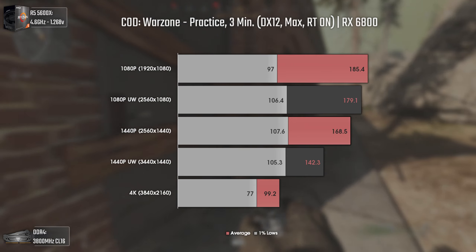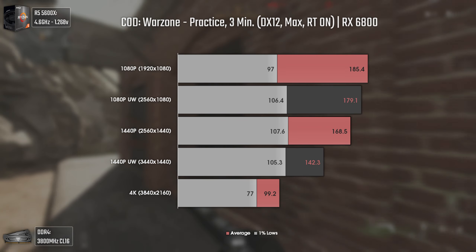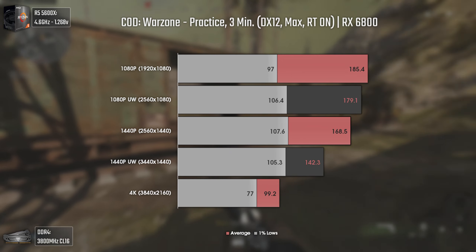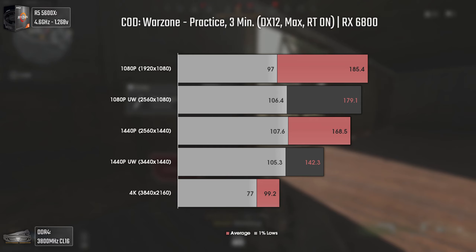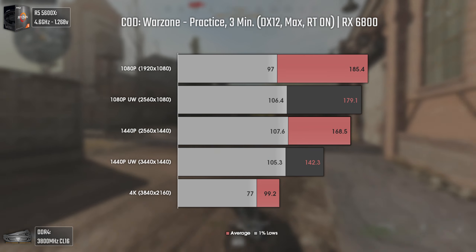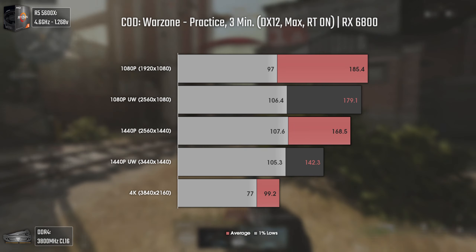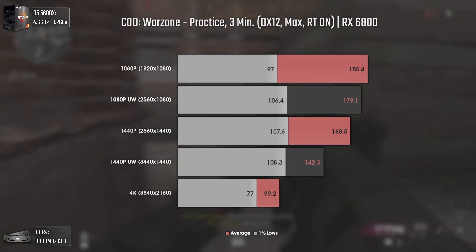Now we have Call of Duty Warzone using max settings. Remember this was a gameplay, and although I tried to replicate it as closely as possible, there will always be a bigger margin of error, so let's focus on the averages over the 1% lows. This is a game where having more field of view is really good — I can see more characters moving, raising my chances to react. The game is quite demanding on CPU and RAM, visible in the results: 185 average FPS at 1080p and only around 5 FPS less at 1080p ultra-wide, with the GPU-sided results appearing only from 1440p upward.